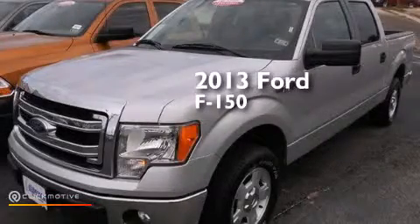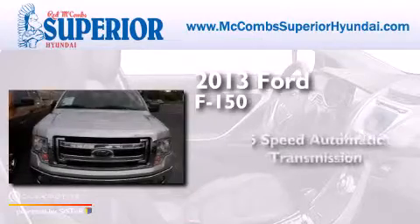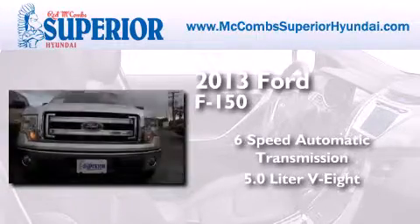This is a 2013 Ford F-150. This truck has a six-speed automatic transmission and a 5.0 liter V8.